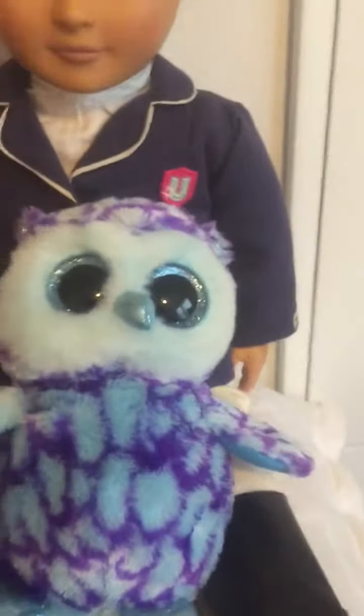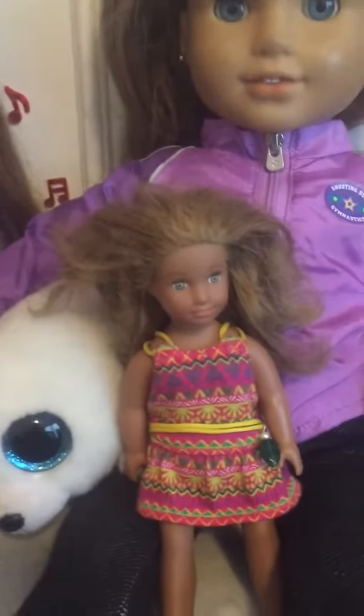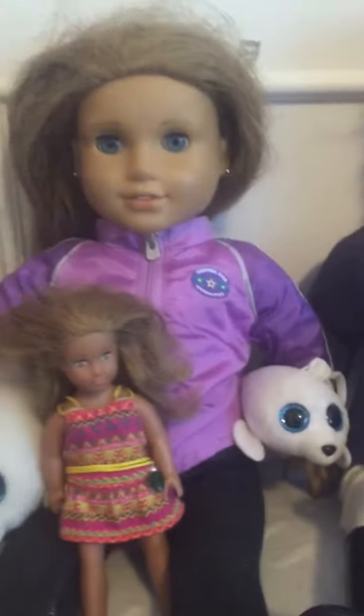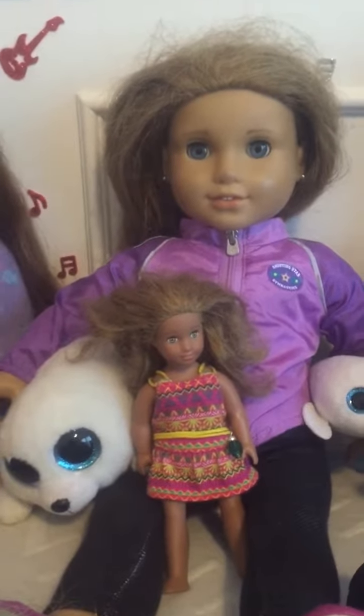There is Oscar, another Beanie Boo. There is McKenna Brooks, 2012 doll of the year, and Leah Clark, 2016 doll of the year. They didn't have a McKenna mini doll so I was just like, hey, Leah looks a lot like her, let's just do it.